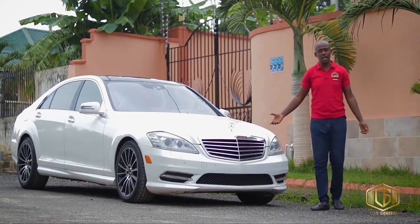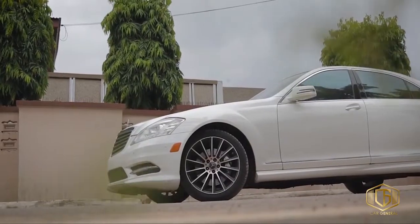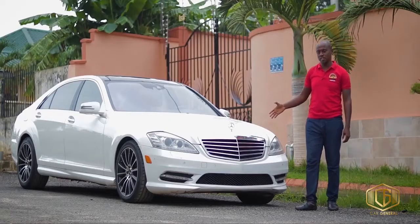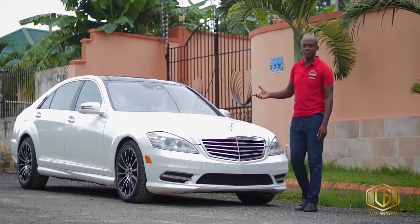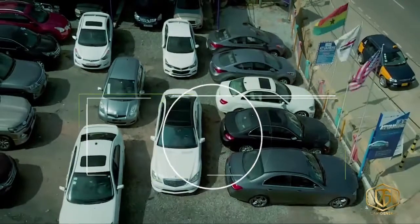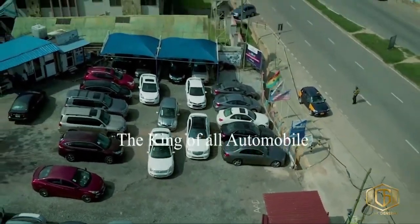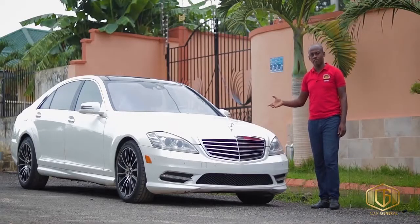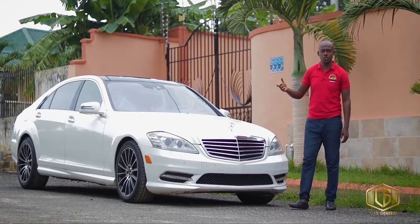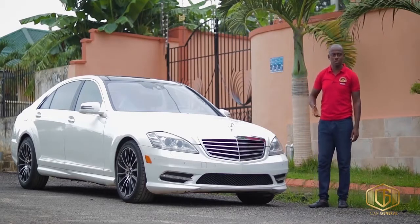Today we have a very beautiful car — it is the Mercedes S550 4MATIC, a 2013 model. We're going to review it. But first, a shoutout to Tiahini Automobile Council, where this car is available for sale at a very affordable price. They also sell many brands including Toyota and Hyundai.